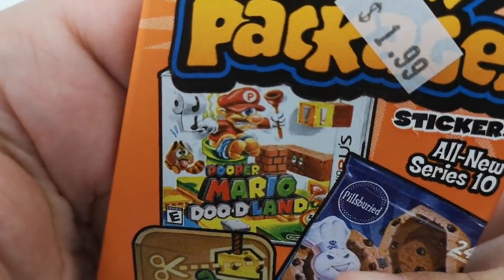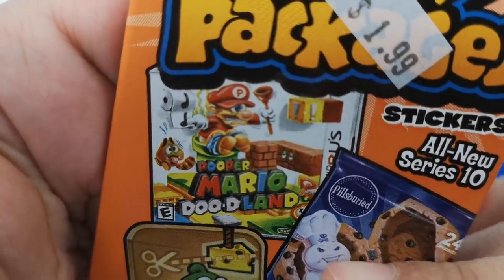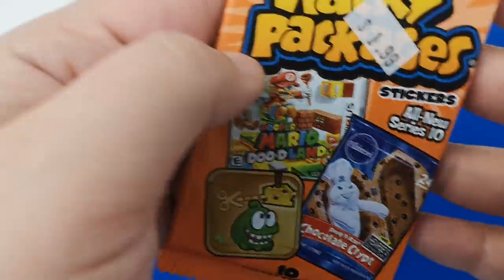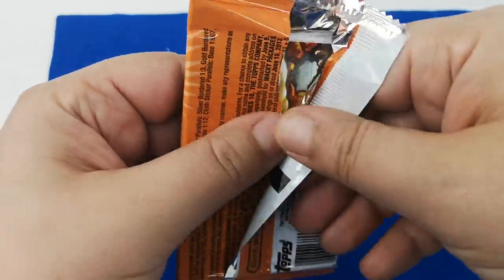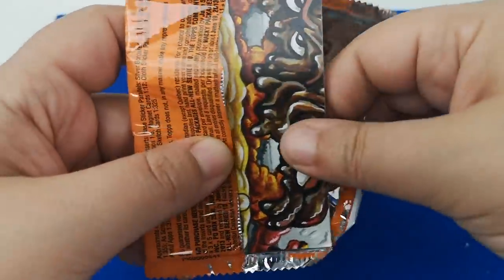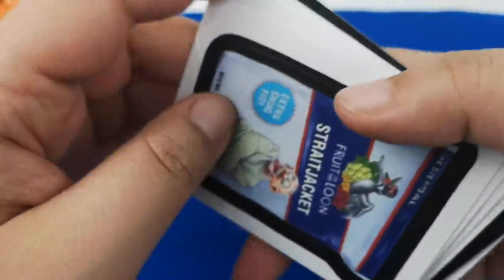This one is poop jokes — 'Pooper Mario Dude... Doody Land.' I think it was like 3D Land. So you have to know the brands for the jokes to be funny, but some might be a hit, some might be a miss. I think they're supposed to be completing a picture in the back.